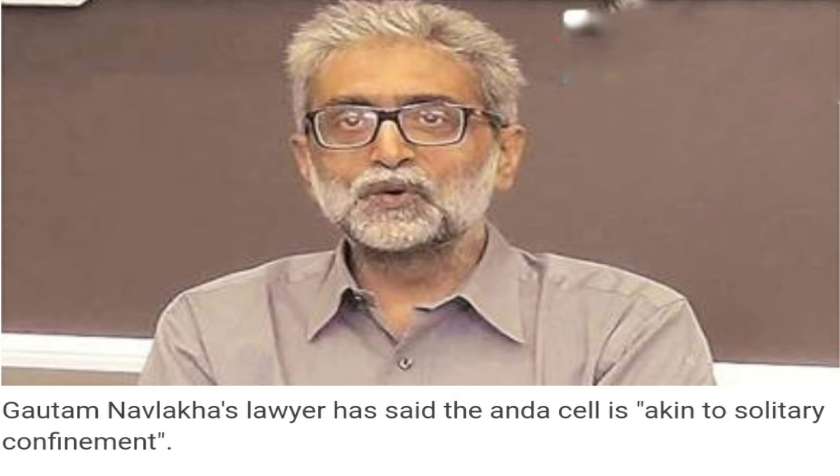Does Anda cell mean solitary confinement? A former additional director general of prisons in Maharashtra told the Indian Express that an Anda cell cannot be called solitary confinement, but it is the most isolated cell in any central prison. Isolation cells have bigger courtyards and are open from view, providing enough sunlight. The Anda cells usually have two wings and are covered with iron rods from above.